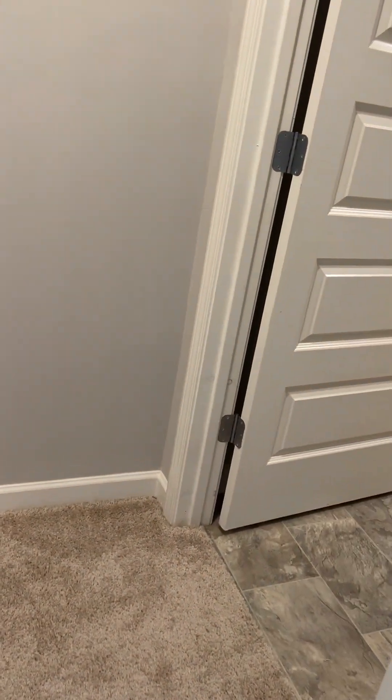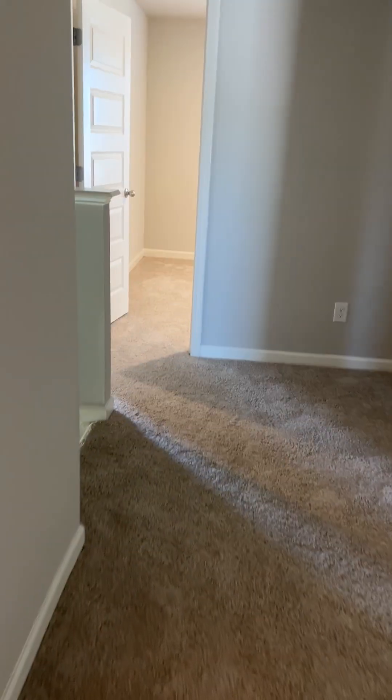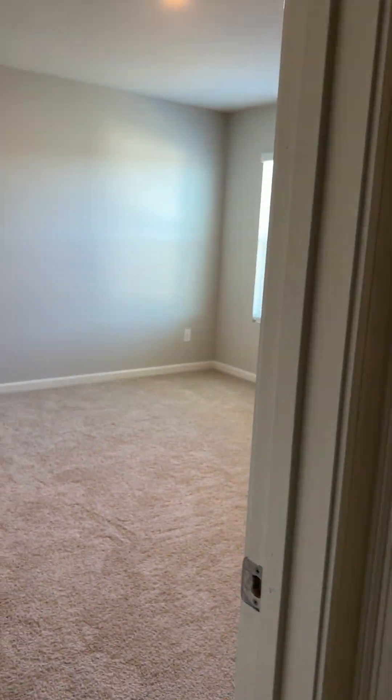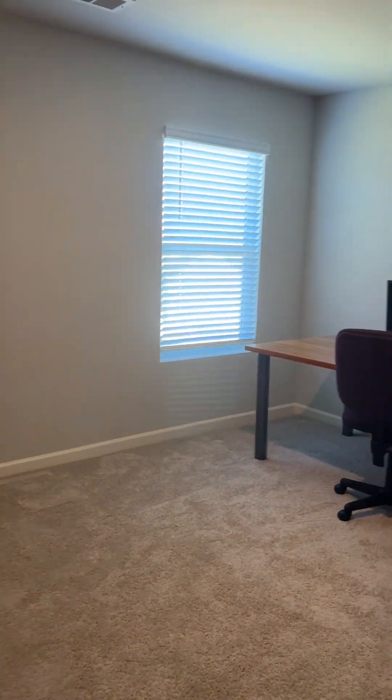Carpet's in good condition, and the house still smells like new construction, which is awesome — it was very well taken care of. Again, this is Lauren with the Realty Studio. If you have any questions about this property or any other property, feel free to give me a call at 706-461-7973. Look forward to speaking with you.